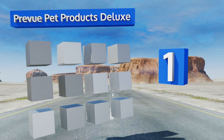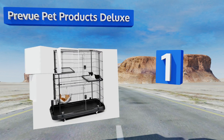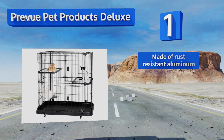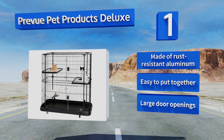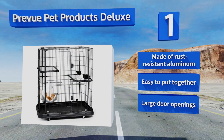Taking the top spot on our list, the Preview Pet Products Deluxe was designed so that there are no places for a fuzzy little paw to get snagged or pinched, allowing your kitten to climb and roughhouse to his heart's content. There's also a snug hammock for when he gets tired of rolling around. It's made of rust-resistant aluminum with large door openings and it's easy to put together.